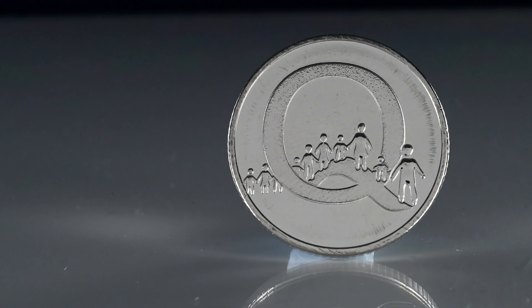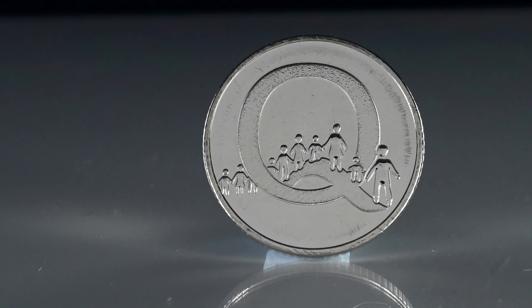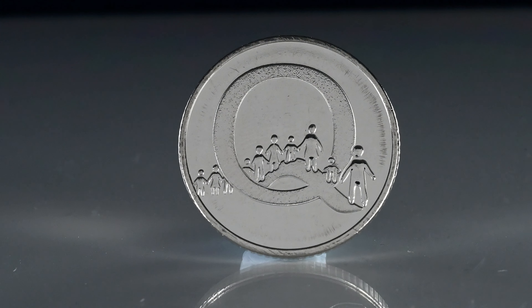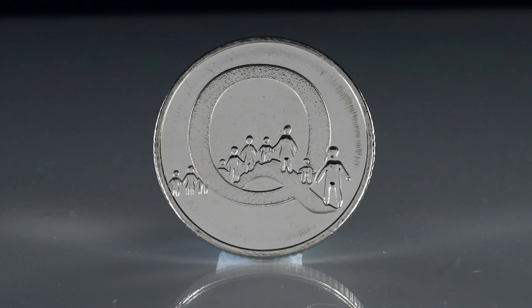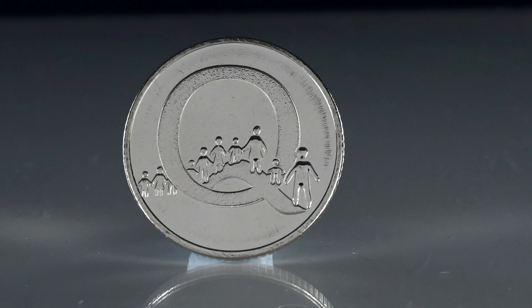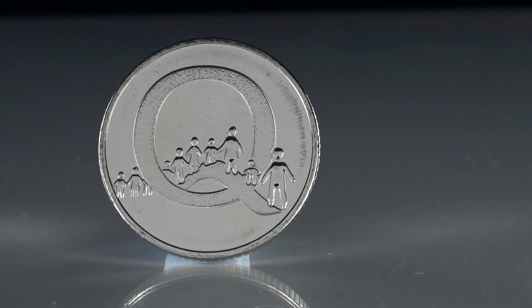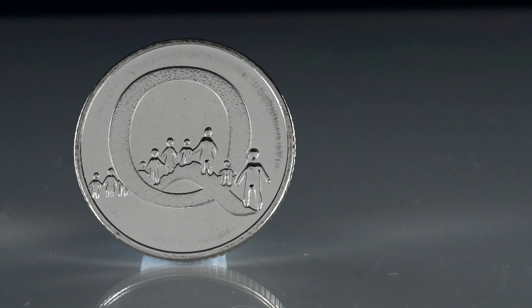We loop back into the alphabet now with the letter Q for Queuing. With only 83,000 minted — 1,000 less than the others we've seen already — it's a really clever design with a queue of people through the letter Q. We Brits are often chided as enjoying the order of a good queue, with tales of people joining queues without even knowing what's at the end of it for fear of missing out. The coin will sell for up to £6.50.